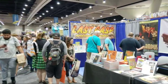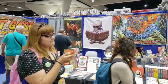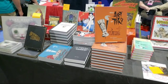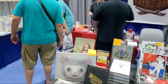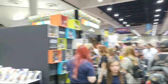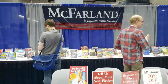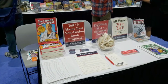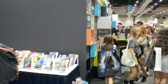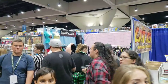Starting on aisle 1500, this'll be kind of slow shots. We'll take a look at the different booths. Here's The Art of Tiki — Tiki's really in this year. This is Last Gasp, Mind Candy for the Masses. Over here we have McFarland from Jefferson, North Carolina, and they've got a book called The Forensic Comicologists: Insights from Life in Comics. This section at the beginning probably aren't comic publishers, but actually book publishers. There are a few vendors before we get there.